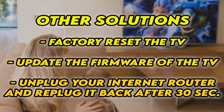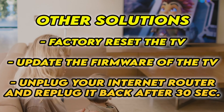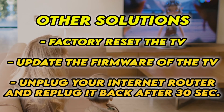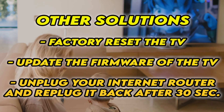If it's still not working, I have 3 other solutions. First, factory reset your TV — there are many tutorials online, I even have some on my channel. You can also check if your TV has the latest firmware. And if your TV doesn't connect to the internet at all, unplug your router for at least 30 seconds and plug it back in.